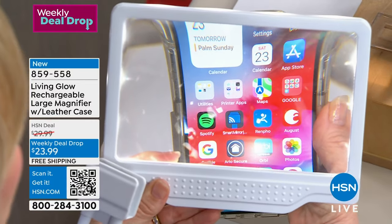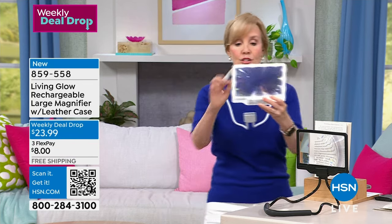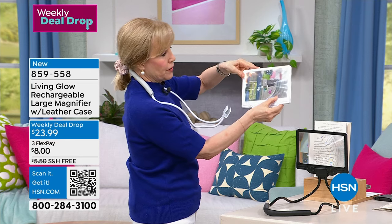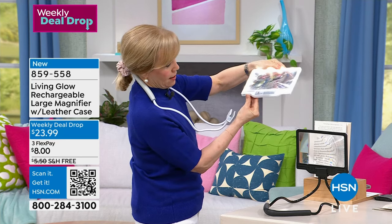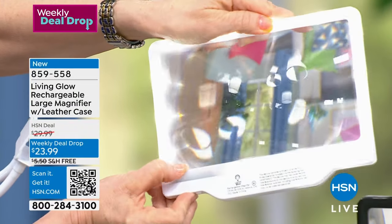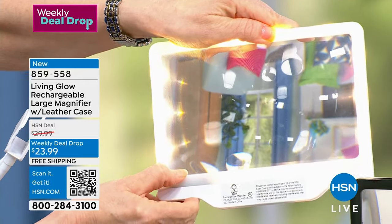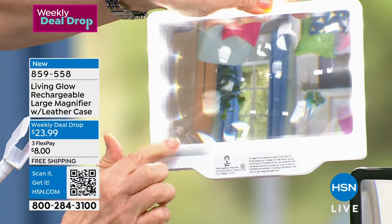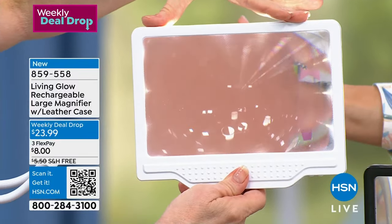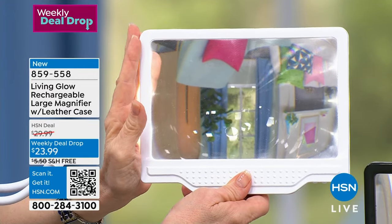This is the largest one we have — it's lighted, and you don't have to use the light if you don't want. On the bottom is where your buttons are. You can scroll through the lights — dimmable — there's off, there's on, or you can do daylight, natural, or soft. I like the daylight. It also has an anti-glare lens, and every single thing you're seeing through it is going to be three times larger.